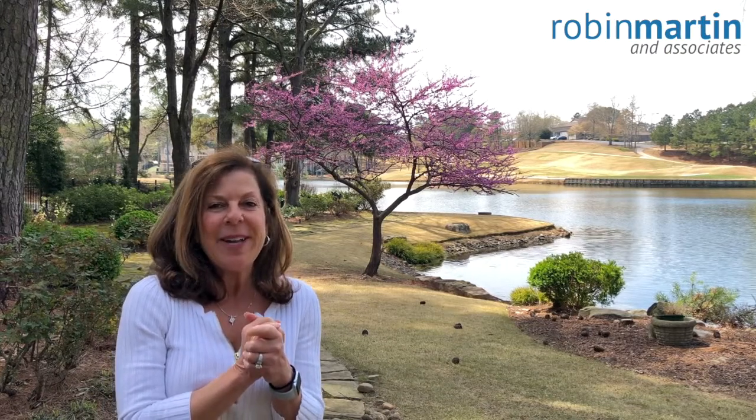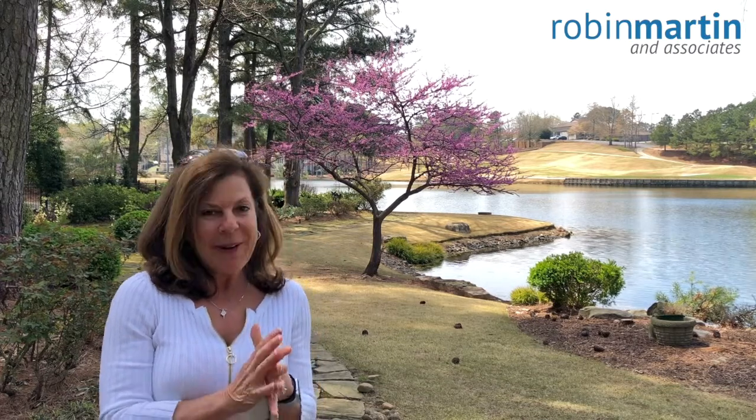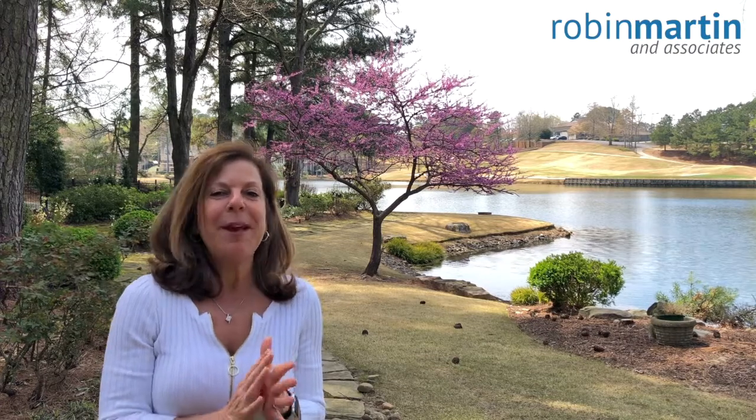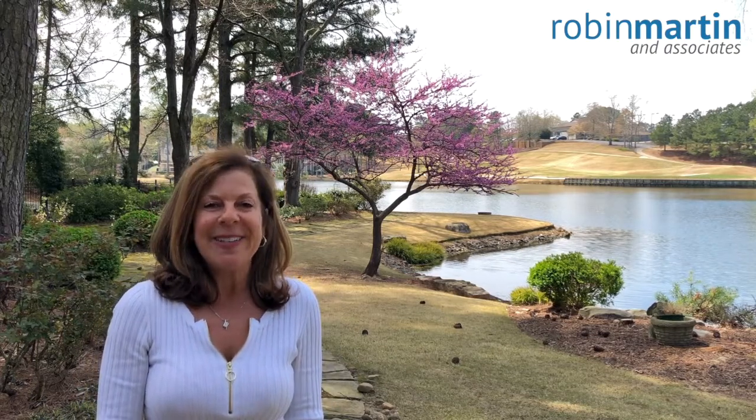We also have another top lot and floor plan in Camden Glen's section of Country Club of Roswell hitting the market in just a few weeks. This is a master on main with fabulous updates and is in top condition. This three-bedroom overlooking the golf course is expected to price around $460,000.